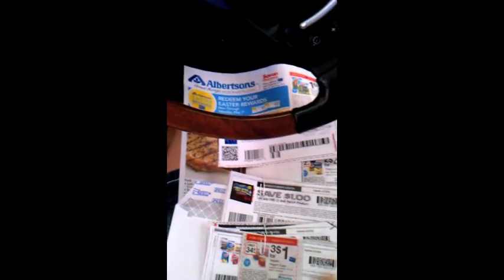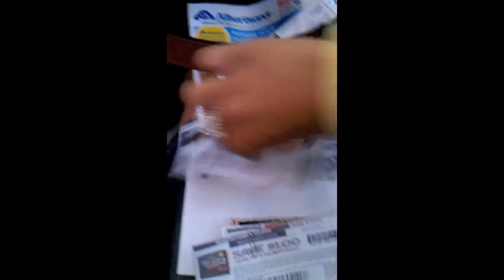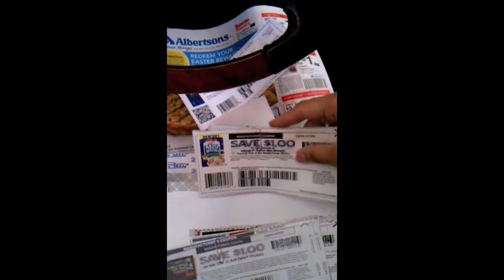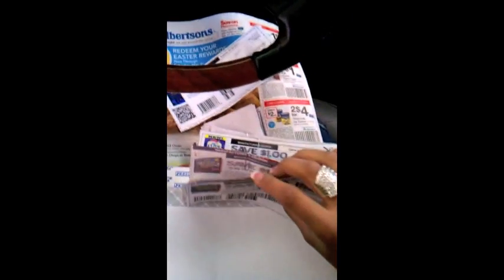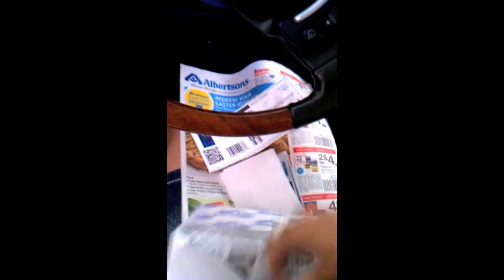Really fast, I just want to show you guys too - I have my envelope for my store and then I have all my separate transactions put together. I paper-clipped them into separate transactions because at Albertsons they have these twice-the-value coupons and you can only do three doublers in a transaction. So this is going to be one, two, three, four, and five transactions. When I'm shopping throughout the store, I know what to get and I have a list made up of how many items to buy for each coupon.